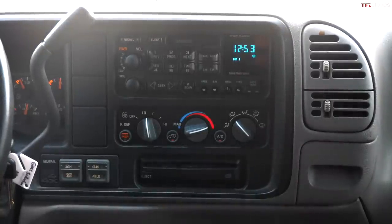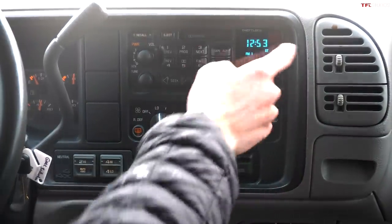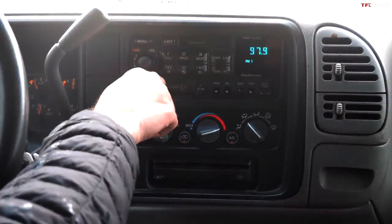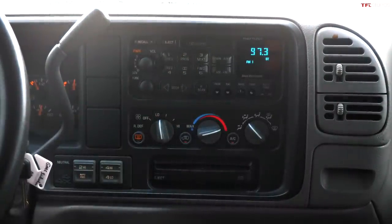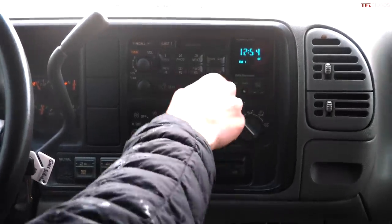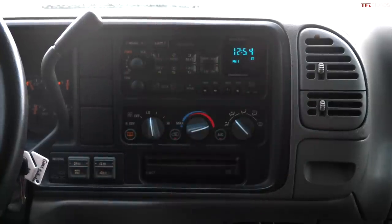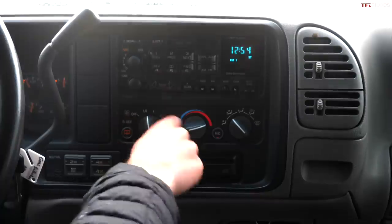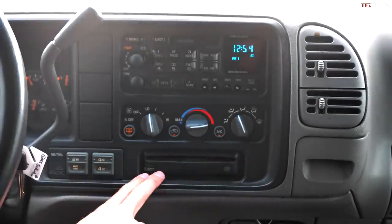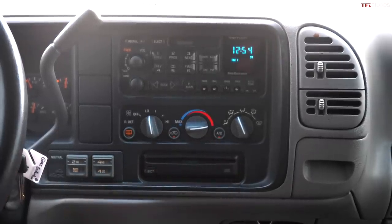The center stack in the GMC Suburban is very no-nonsense but you do have some nice features. There's a factory tape deck — Delco Electronics — with six radio presets and two separate volume knobs, which is something that needs to make a comeback. A tape deck is nice in 2022 because you can run an adapter to play music from your phone. You also have fade, balance, bass, and treble controls. Below that, a very simple climate control with fan speed, temperature, direction, AC, and defrost. And below that, what was probably quite a nice option in the 1990s — a CD changer.